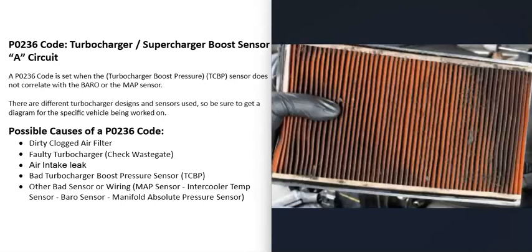For possible causes of a P0236 code, the first thing to check is the air filter. The turbocharger pulls air in through the air filter, and if it's clogged or very dirty, that can affect how much air the turbocharger can pull into the engine and cause problems.